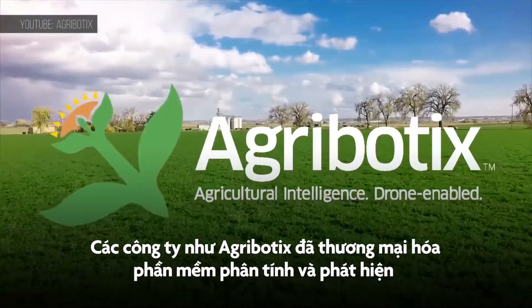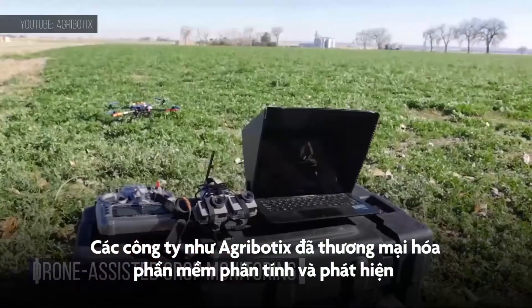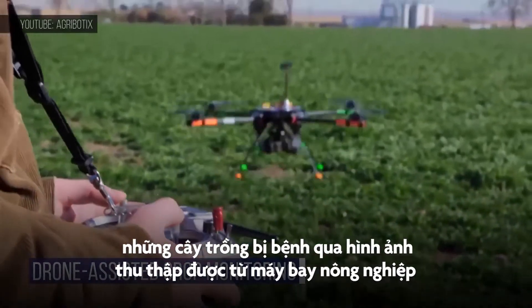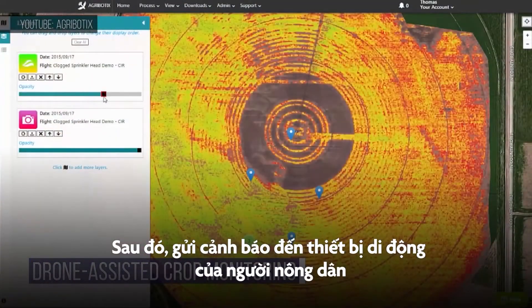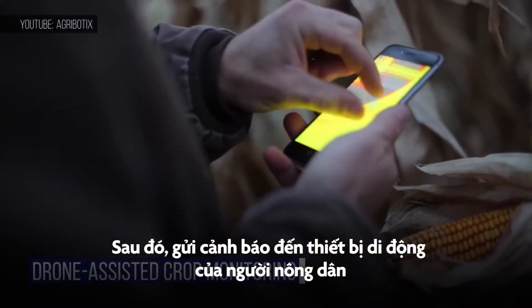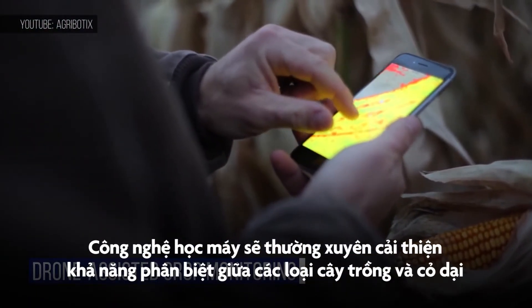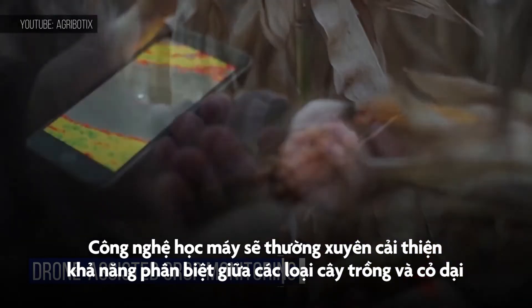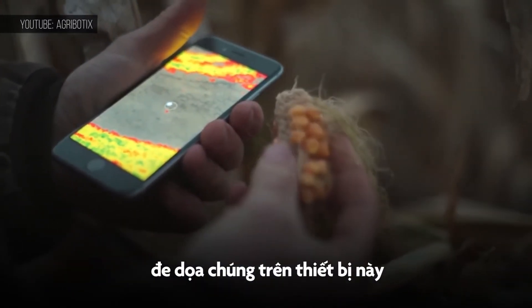Companies like Agrobotics have already commercialized software that analyzes drone-captured infrared images to spot unhealthy vegetation. Then, like a real-life game of Sim Farmer, the grower is alerted on their device when a troubled area is identified. Machine learning is regularly improving the system's ability to differentiate between varieties of crops and the weeds that threaten them.